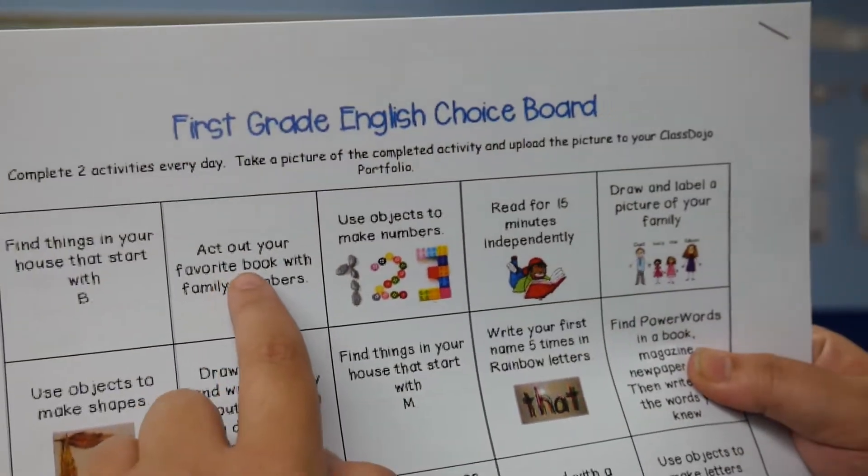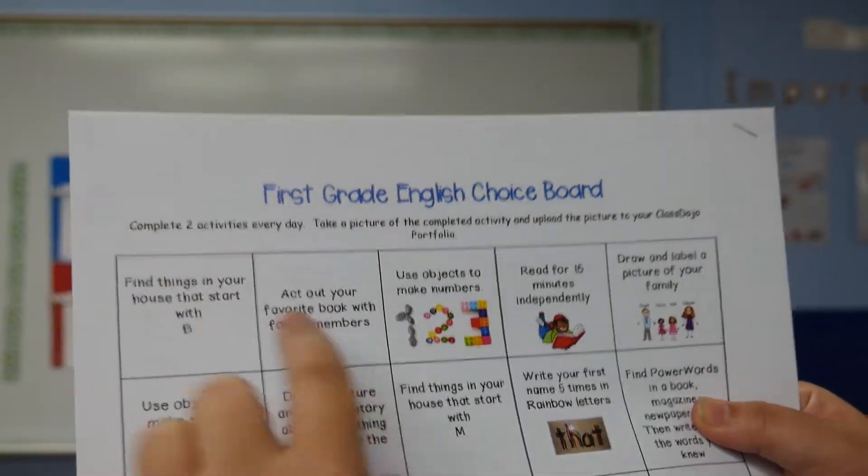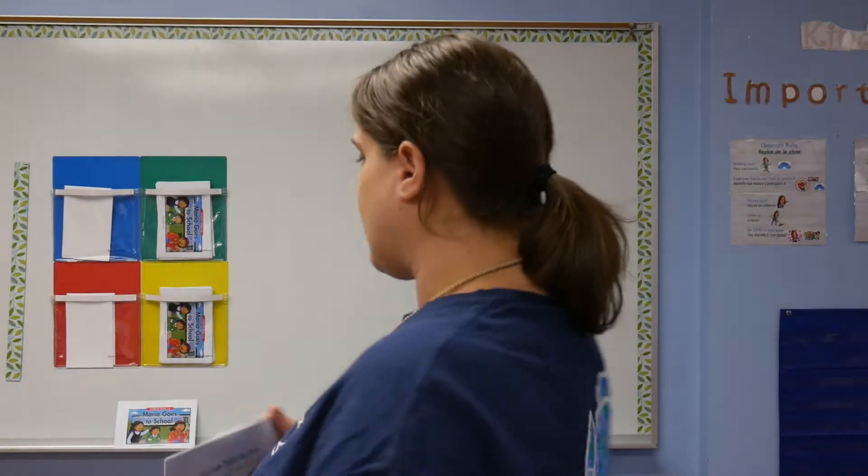This one says act out your favorite book with family members. So if your favorite book is The Very Hungry Caterpillar, then you're going to act out the story and pretend to be the caterpillar and eat all the food with your family or for your family.